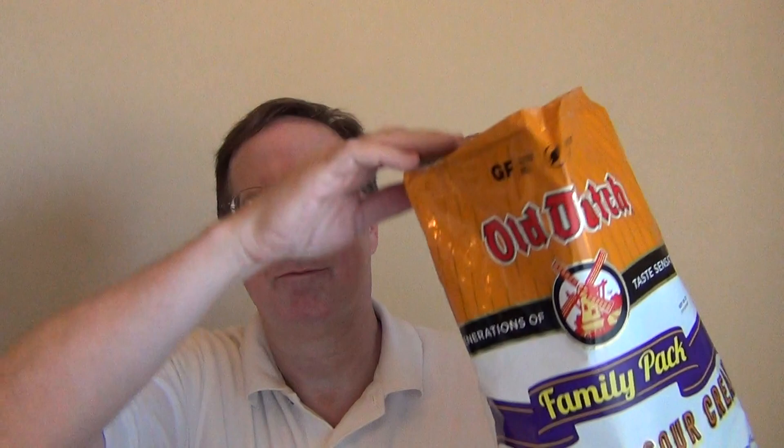Let me open this up. This is a 9.5-ounce bag, which I purchased at Piggly Wiggly. It was on sale for $2.99. I've seen the price range on this product anywhere from $2.50 to $5.50, so quite a price range. But $2.99 is a good price. I'll show you what the inside of the bag looks like here.